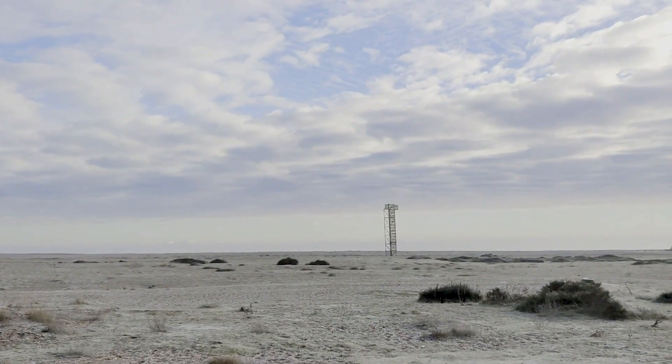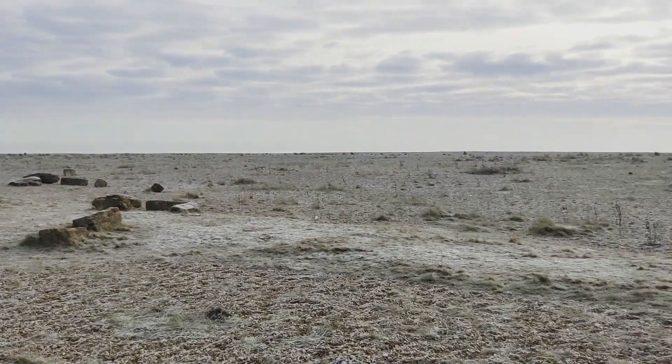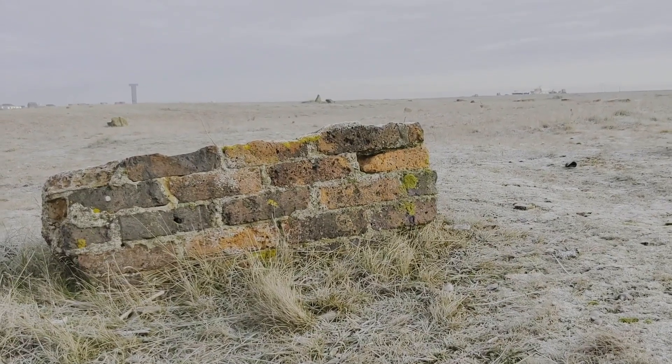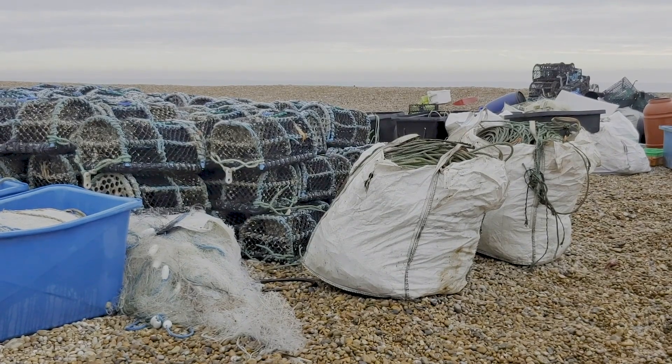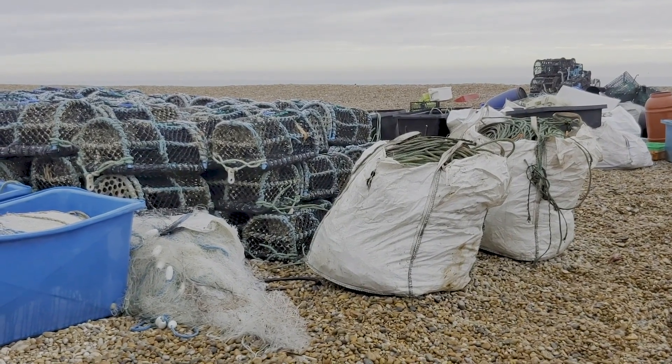At first glance it might seem that Dungeness is kind of bleak — in fact it's Britain's only actual desert. But it's really not when you look closer. It's dotted with old fishing boats and these broken-down huts, there's driftwood, fishing nets, so many little interesting things to find along here, and they all lend themselves so well to photographs. Last time I came here I was shooting in black and white, and it is an area that really does lend itself well to that — there are endless textures and it's full of contrast.